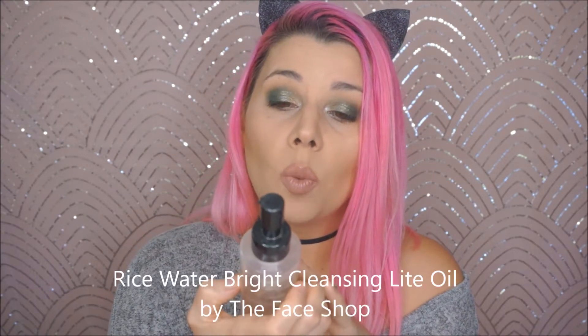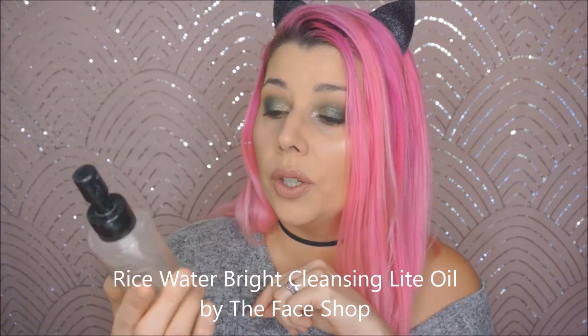The first thing is this Rice Water Bright Cleansing Light Oil by The Face Shop. This is a Korean beauty product. I love this — I love cleansing balms. I like an oil-based balm to get all my makeup off. It's so light and not greasy, almost like a dry oil, but it does a remarkable job of taking your makeup off and it's super affordable. I will absolutely repurchase this.